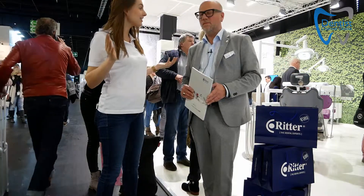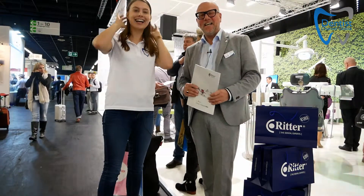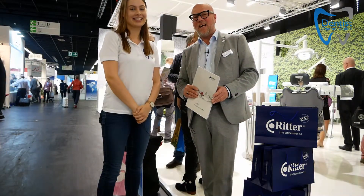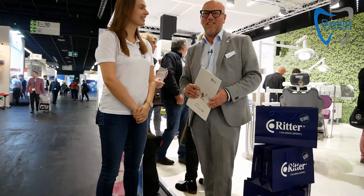Hello and welcome back from the IDS. Right now I'm at Ritter, and next to me is Lutz. Hi everybody, I'm Lutz, the marketing manager of Ritter Group. I would like to welcome you to the IDS 2019. Welcome to our booth. We did our best so that people are enjoying this location.